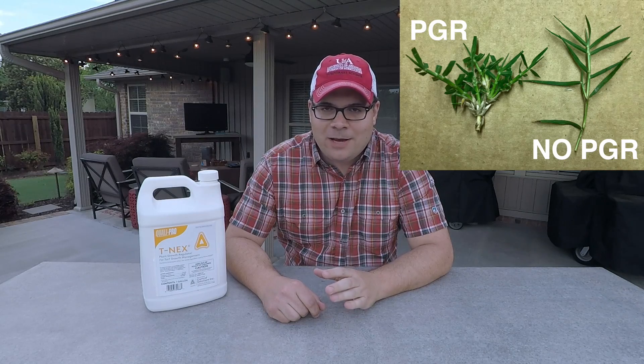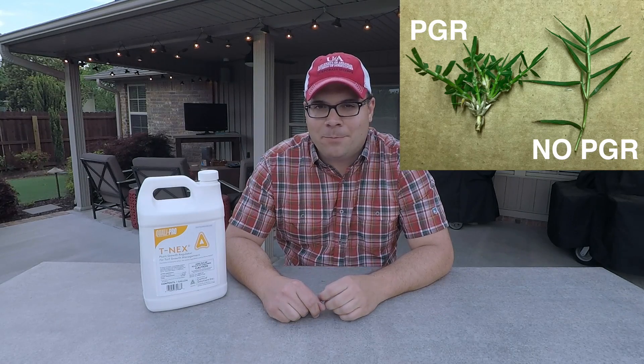These are the same cultivar from the same sod farm, and as you can see, the effect of the PGR is very impressive. Other notable benefits of using Trinexapac ethyl include seed head suppression, better color, and improved stress tolerance.